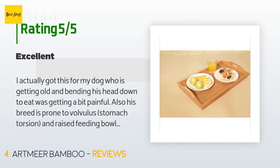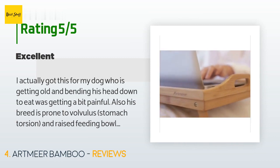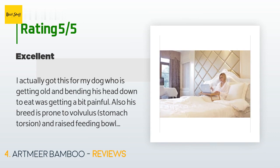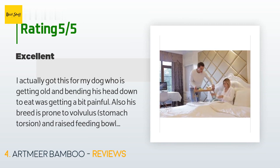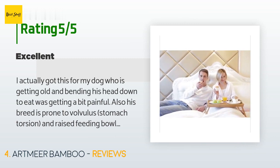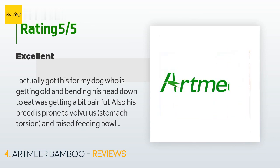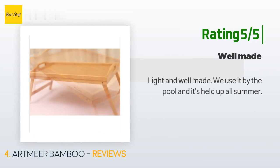A customer said: I actually got this for my dog who is getting old and bending his head down to eat was getting painful. His breed is also prone to stomach torsion and raised feeding bowls help avoid that. After trying various things like boxes, it dawned on me to use a bed tray. It works wonders — very easy to put up when feeding the dog, then fold and tuck away when done. Another happy customer said: light and well made, we use it by the pool and it's held up all summer.